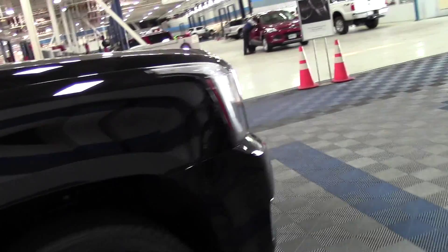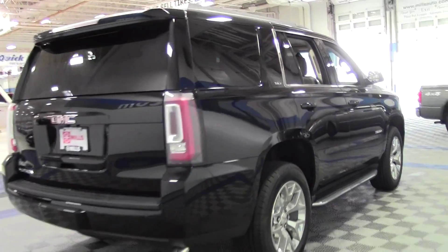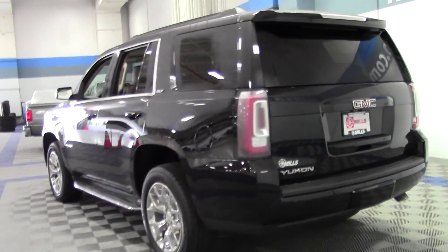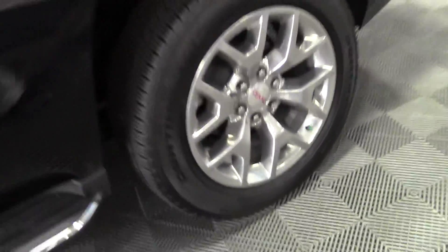Tons and tons of features: rain sensing wipers, premium sound system, heated seats, blind spot monitor, navigation, sunroof, DVD player, HD trailering package. Really nice setup, almost brand new.